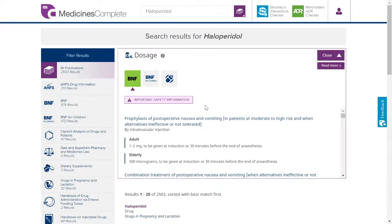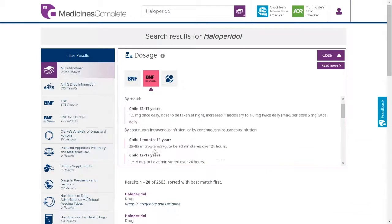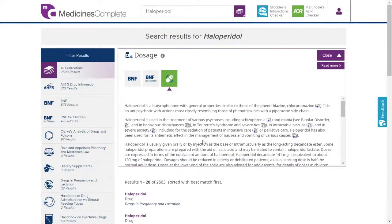As an example, advice for the anti-psychotic drug haloperidol can be found in the British National Formulary, BNF for Children, and Martindale, the complete drug reference.